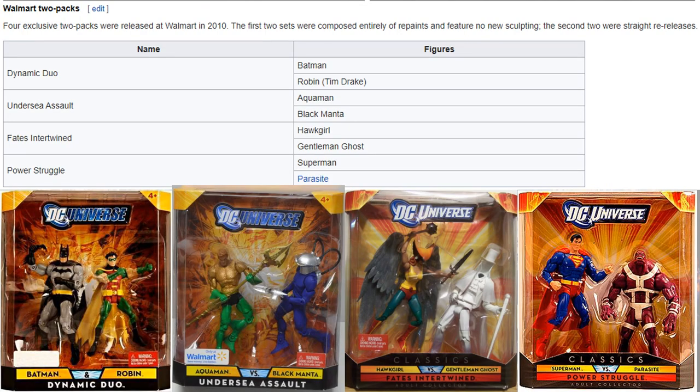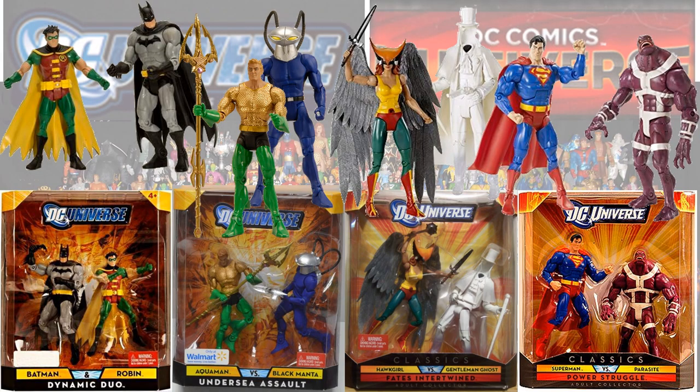More two-packs from Walmart gave us the Dynamic Duo — Batman and Robin — Undersea Assault with Aquaman and Black Manta, Fate's Intertwine with Hawkgirl and Gentleman Ghost, and Power Struggle with Superman and Parasite.